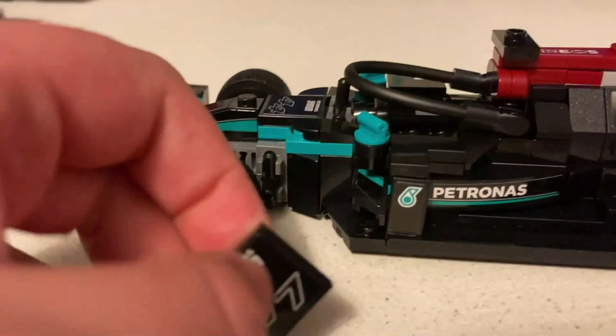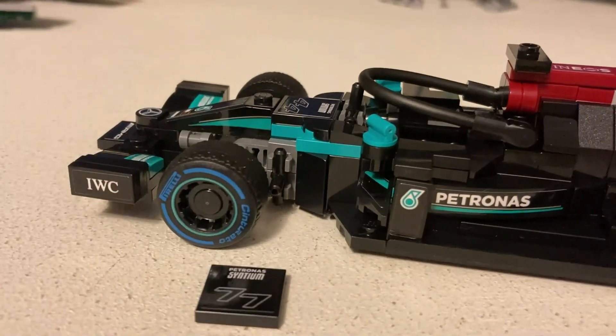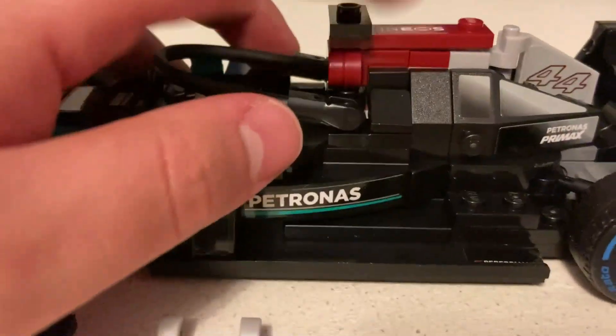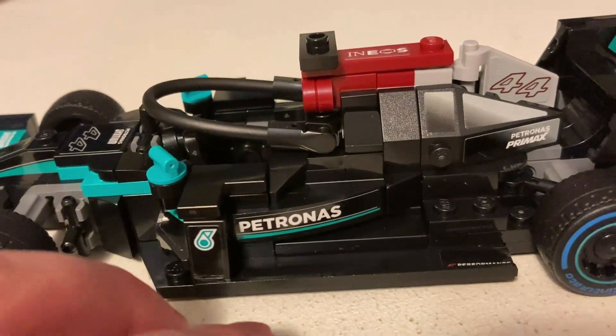The set also comes with a number panel that can replace the 44, as well as a flag piece. This yellow piece can also replace the black piece here. And that's it for the F1 car.